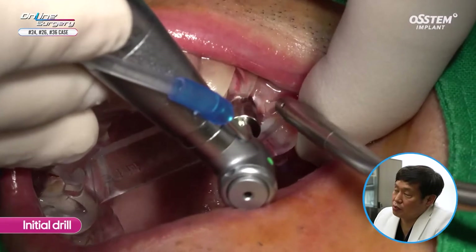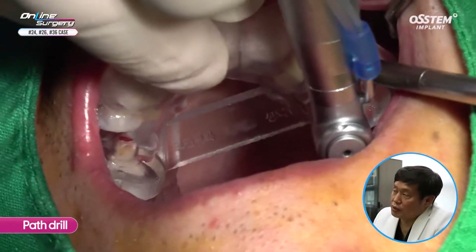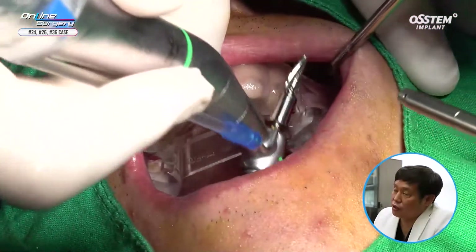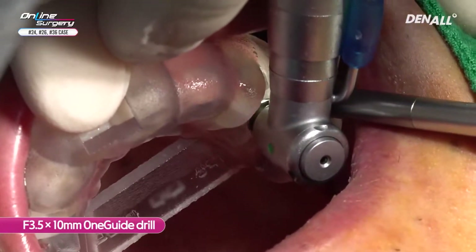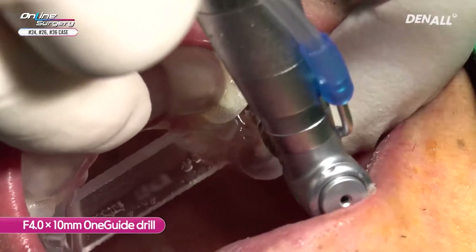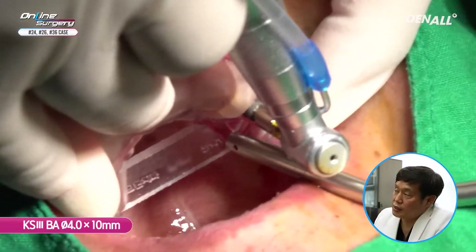Initial drilling has been done. In number 24, I was concerned it may slip, so I used a path drill after the initial drill once again. In order to prevent slipping towards the palatal side, and because the alveolar bone was not really wide, this was done. KS3BA 4.0 x 10 mm implant was placed after irrigating sufficiently using saline.